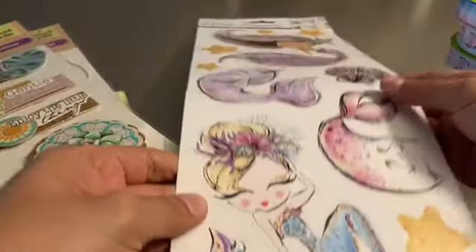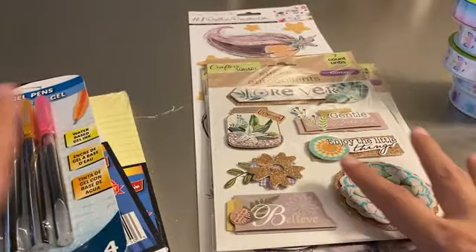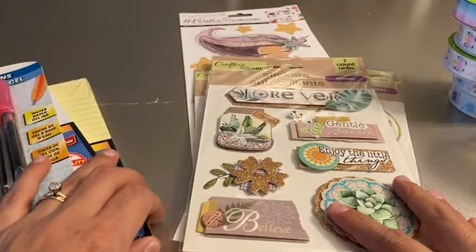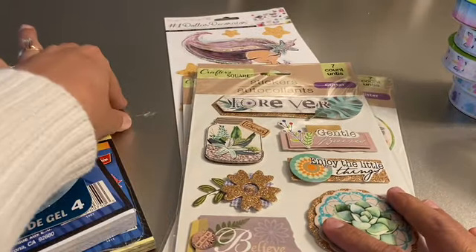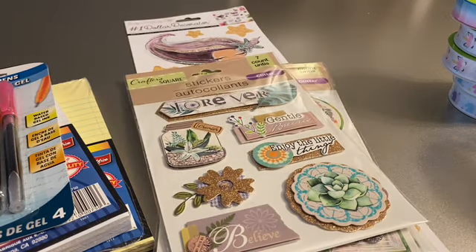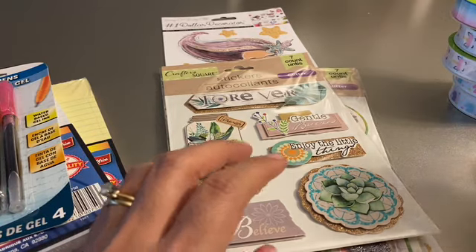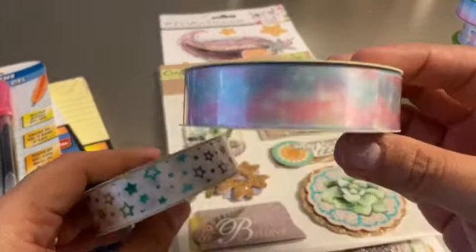So I went to my local Dollar Tree looking for ribbon — the ribbon that everybody has been hauling, like the unicorn ribbon. To my surprise they had all of the collection — they had a brand new box. So I went ahead and grabbed one of each.